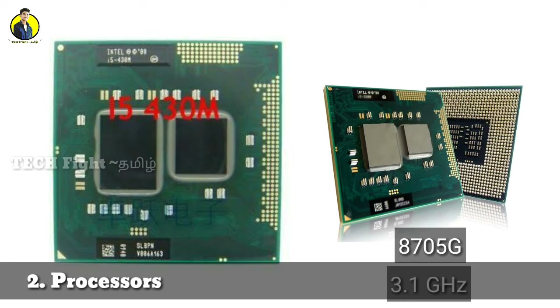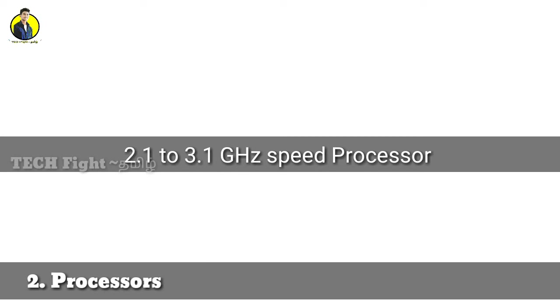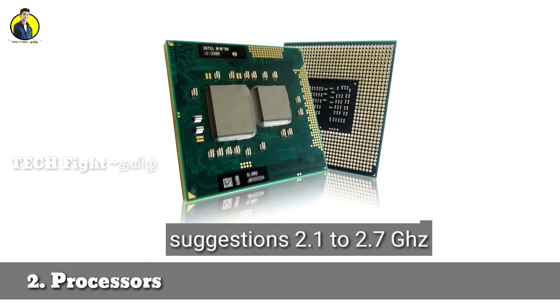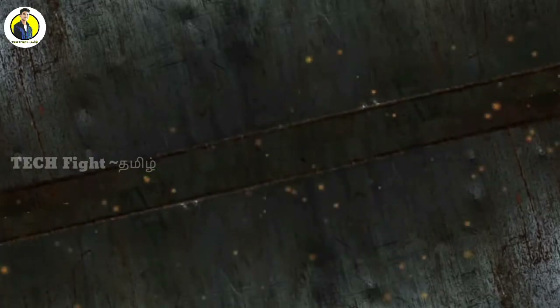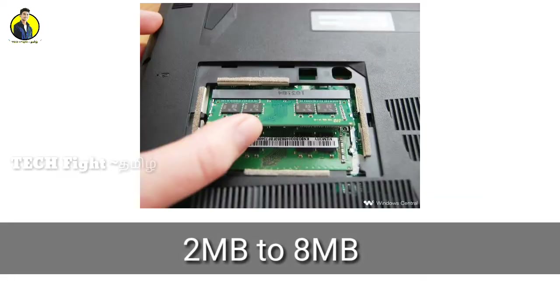For i5 and i3, speeds range around 2.7 GHz, 2.1 GHz, and 2.9 GHz. For students and office use, 2.7 to 2.3 GHz is sufficient. For high gaming and animation, choose 2.7 GHz or above. You can choose between Intel and AMD, and also consider the processor's core count, vision, and cache memory — 2MB, 4MB, or 6MB.